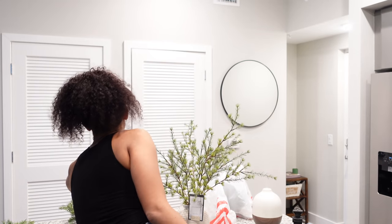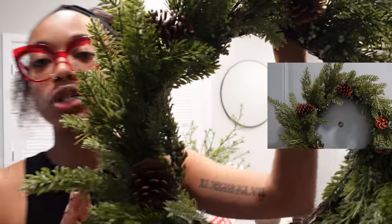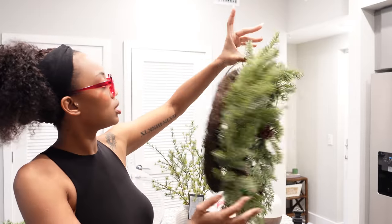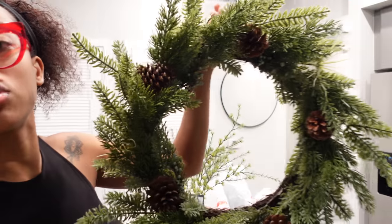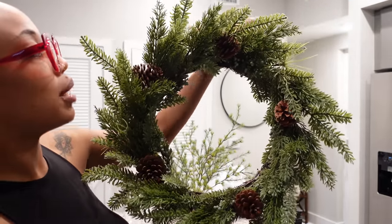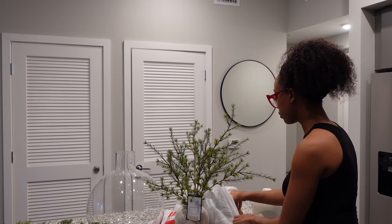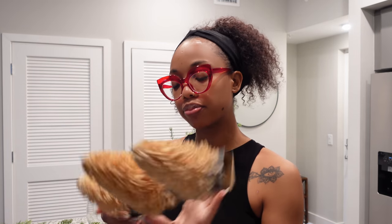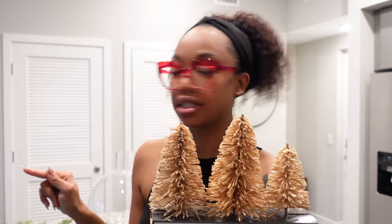I got this wreath. I can't really see in the viewfinder right now, but you'll see details when I put them up. This wreath, I think, was like 30 something dollars. It's so nice and very neutral — it's definitely me. It has the pine and then the little brown. I also got these bottom brush trees in nude-looking tones, which were $15. I might try styling them on my coffee table and making it more Christmassy.